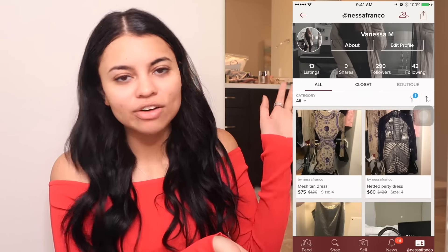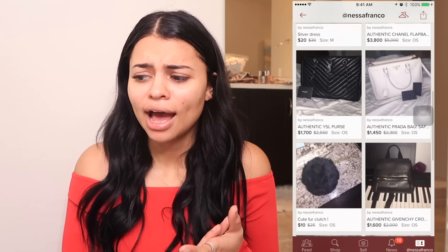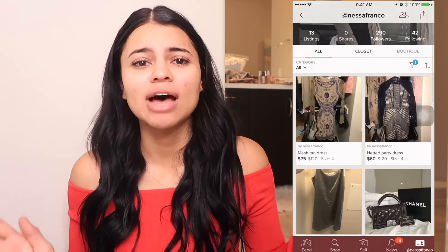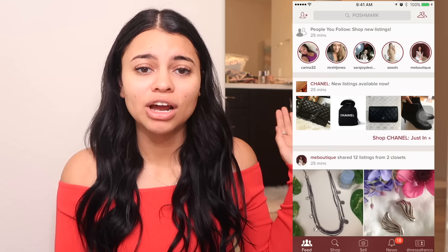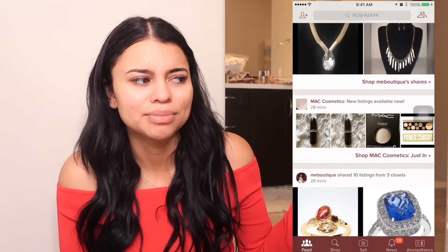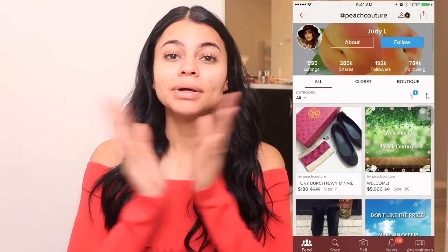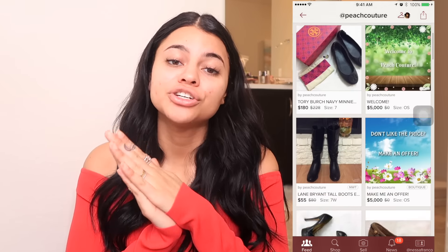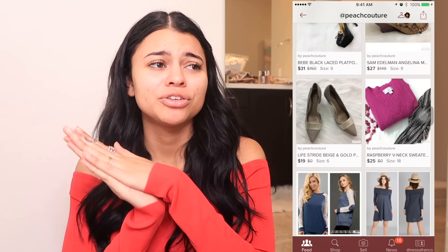As you can see on the side, here's a little video of my store — I have some dresses, bags, clutches, shoes, just a bunch of random stuff. Everything you see on there has only been used a couple of times, that's why I'm getting rid of it. I don't like to have stuff in my closet that I'm never going to wear. So if you guys are interested, feel free to make an offer. The app is free to use and free to download, so check them out — link in the description below.